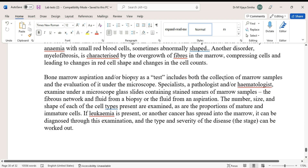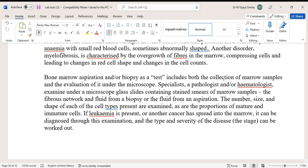Bone marrow aspiration or biopsy includes both the collection of a marrow sample and its evaluation under a microscope. A specialist — a pathologist or hematopathologist — examines glass slides containing stained smears of the marrow sample, the fibrous network from a biopsy, and the fluid from an aspiration. The number, size, and shape of each cell type present are examined, as are the proportions of mature and immature cells. If leukemia or another cancer has spread into the marrow, it can be diagnosed and its type and severity can be determined.